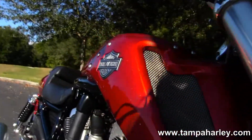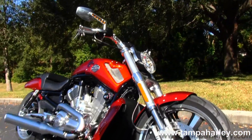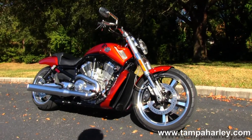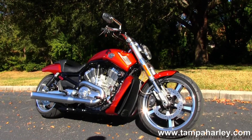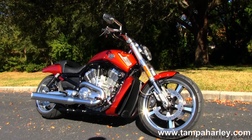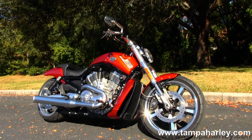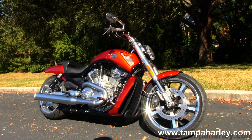Remember, here at the world famous Golf Coach Harley-Davidson, all bikes are fully serviced and safety inspected. We take anything on trade — imports, cars, boats, trucks, trailers, campers — you name it, we take it. We're rated number one in customer service and have over 200 pre-owned bikes in stock. We ship used bikes anywhere in the world, so check out this 2013 V-Rod Muscle and the rest of our premium inventory by visiting us at TampaHarley.com.